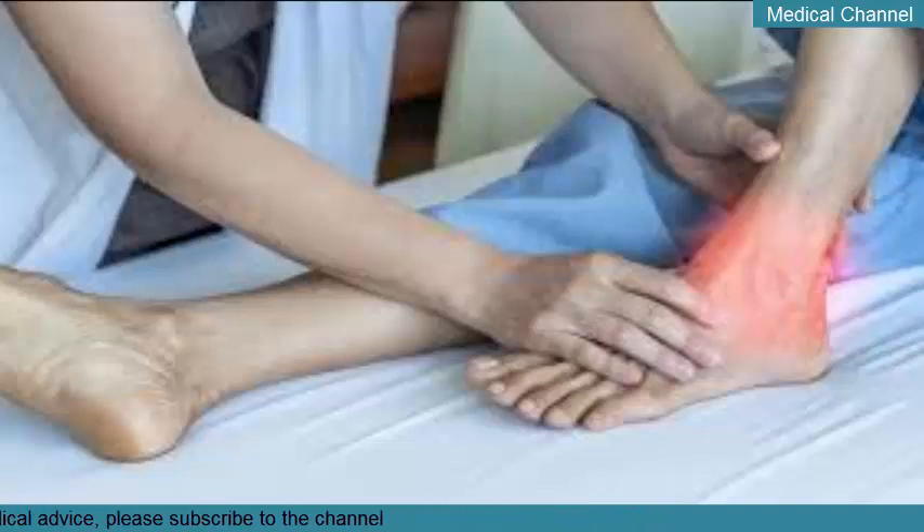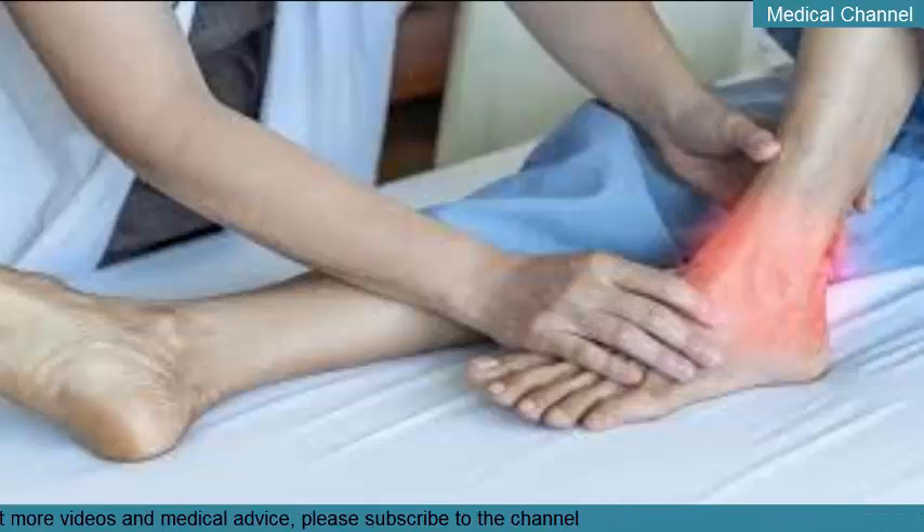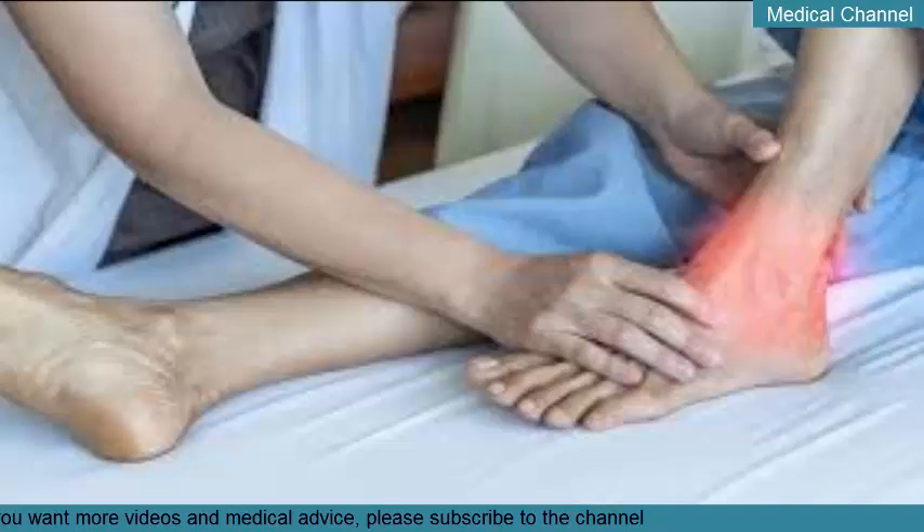Colchicine (Colcrys) is a drug used mainly to treat gout. It prevents uric acid in the body from forming uric crystals. If taken very soon after the onset of acute gout symptoms, it can effectively prevent pain and swelling. It's also sometimes prescribed for daily use to prevent future attacks. However, colchicine also causes side effects including nausea, vomiting, and diarrhea. It's usually prescribed to people who can't take NSAIDs.